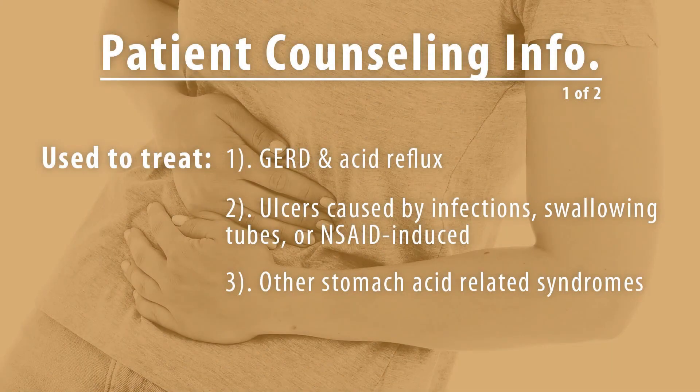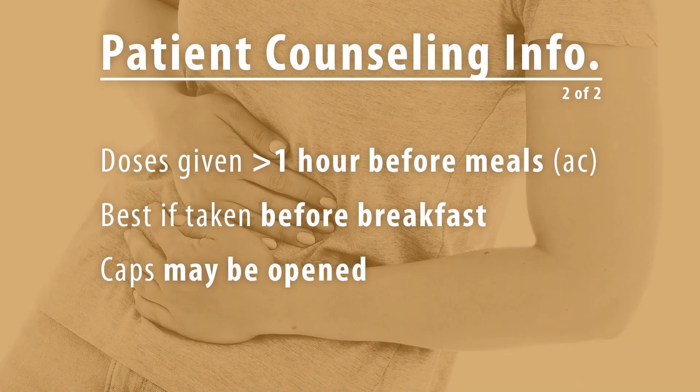Patient counseling information: esomeprazole is used to treat GERD and acid reflux, as well as ulcers caused by infections, swallowing tubes, or NSAID-induced causes, and other stomach acid-related syndromes. Doses are given greater than one hour before meals. Esomeprazole is best if taken before breakfast, and the capsules may be opened before administration.